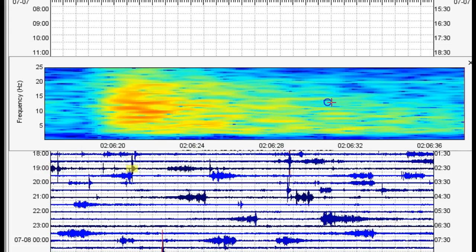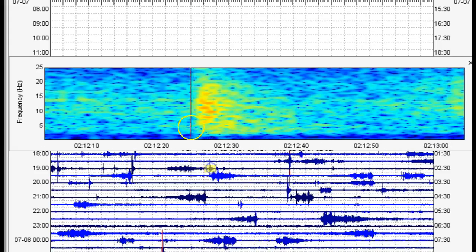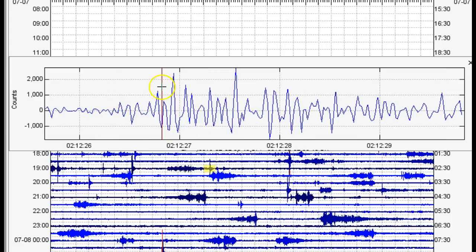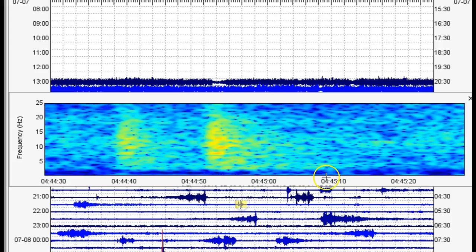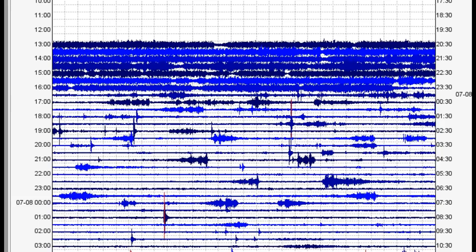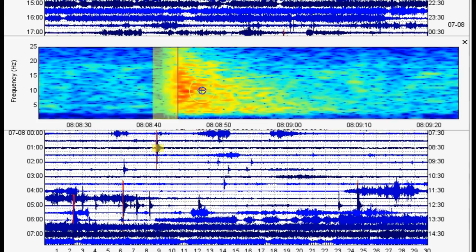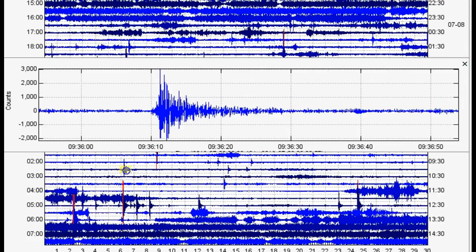We do see some earthquakes that are not being reported. Clear P and S wave arrivals right about there. We do see that there are some earthquakes occurring at Mount Hood. There's a little bit of a space of time with no earthquakes, then another breakout of seismicity occurring as part of an earthquake swarm.